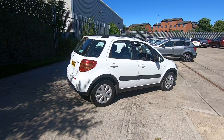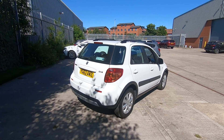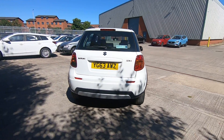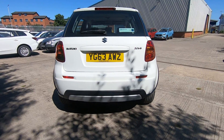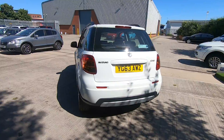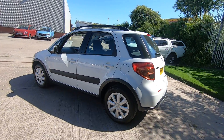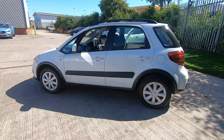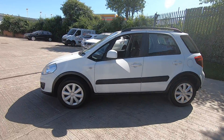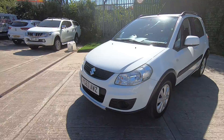It has nice ground clearance, giving a good height elevation for the seating position. It also has a rugged look with a skid pan at the front and rear. This particular one has door mouldings as well for practical protection.